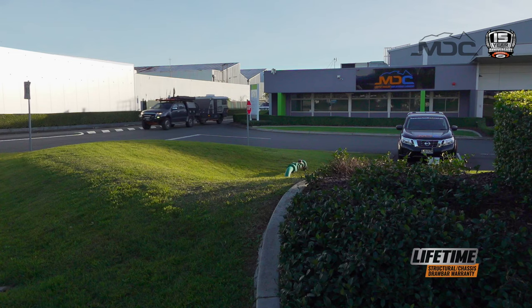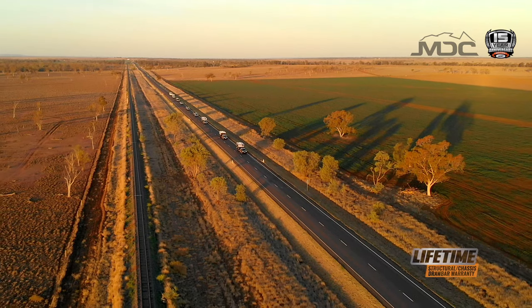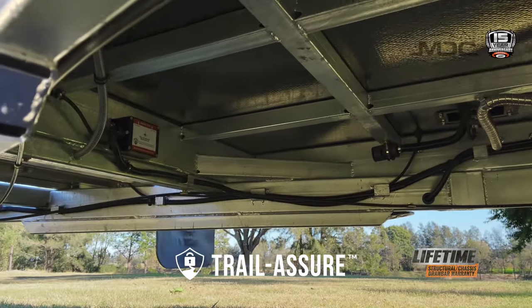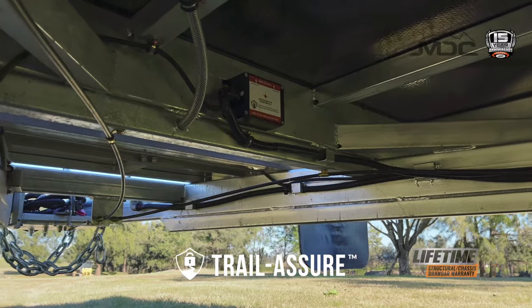At MDC, we're a family-owned company and understand that the safety of you and your loved ones is paramount. That's why we've included standard features to make your new MDC caravan even safer. A state-of-the-art Trail-a-Shore asymmetric electronic stability control system is now included as standard.